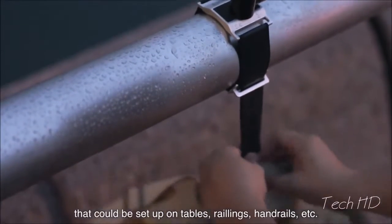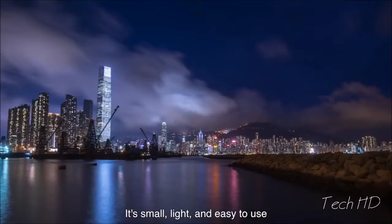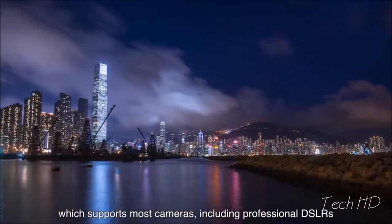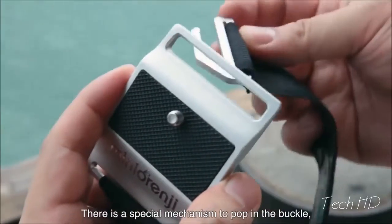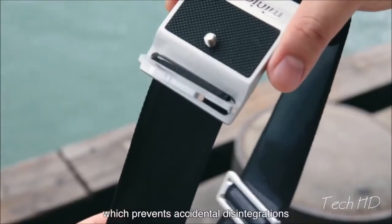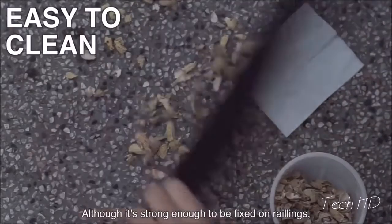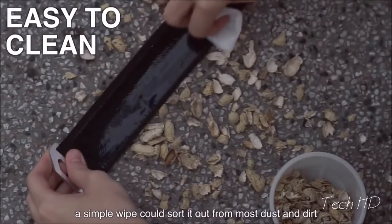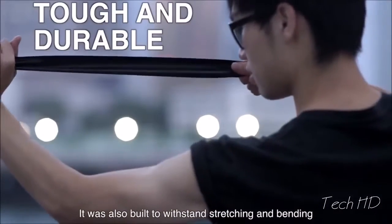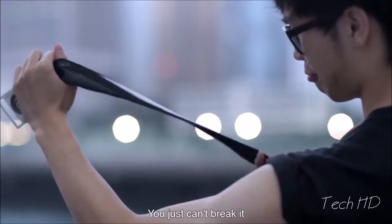It can be set up on tables, railings, hand drills, and more. It's lightweight and easy to use, and supports most cameras, including professional DSLRs. There is a special mechanism to pop in the buckle, which prevents accidental disintegrations. Although it's strong enough to be fixed on railings, a simple wipe can stop it off from most dust and dirt. It was also built with strong stretching and bending resistance — you just can't break it.